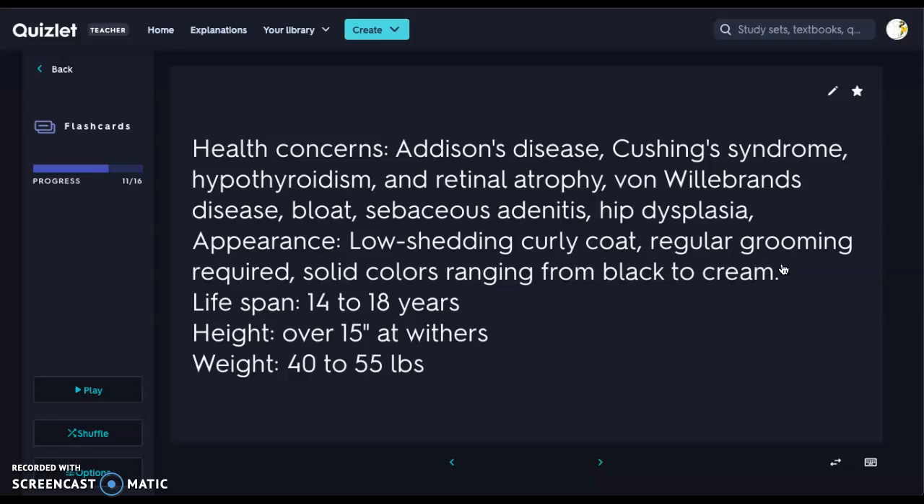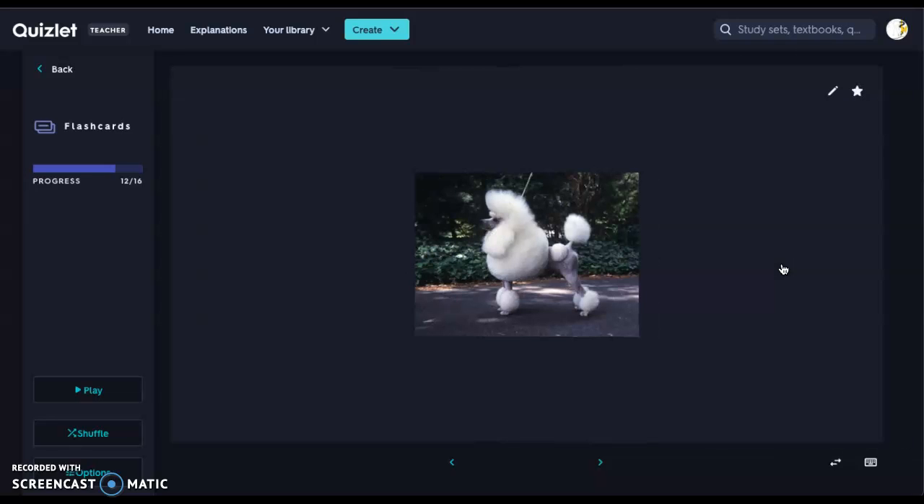Their appearance: low-shedding curly coats — what makes them so desirable — but they definitely need regular grooming or the hair will get very matted, similar to the Bichon Frise. They come in solid colors ranging from black to cream. Lifespan is about 14 to 18 years. Height is over 15 inches at the withers, and weight is 40 to 55 pounds. Poodles are amazingly intelligent animals. You don't always see them in their show cut with the pom-poms, and by no means do you need to keep them that way.